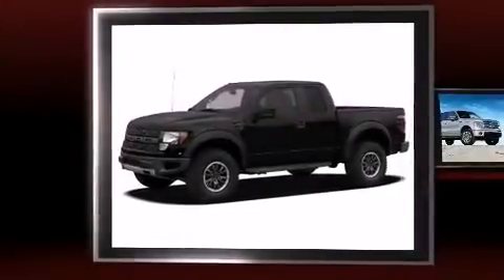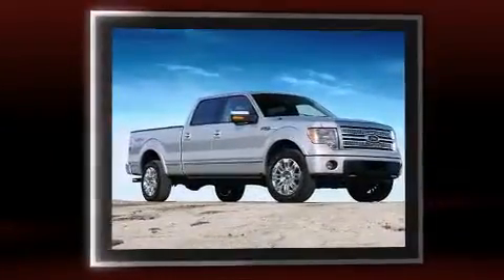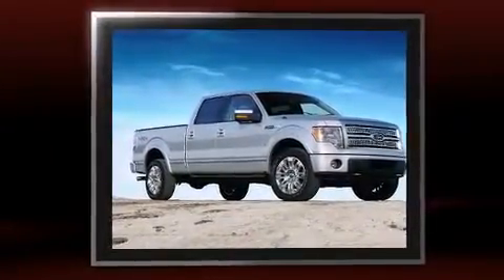You're going to love the 2010 Ford F-150. Smooth gear shifts are achieved thanks to the powerful eight-cylinder engine, providing a spirited yet composed ride and drive.